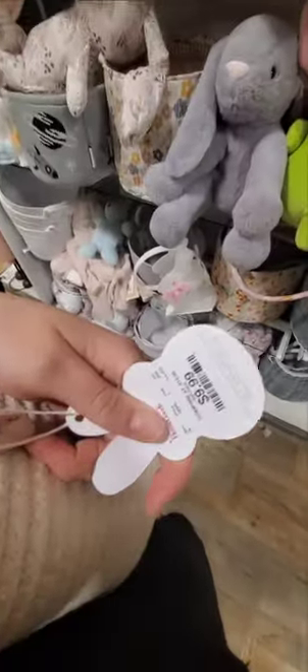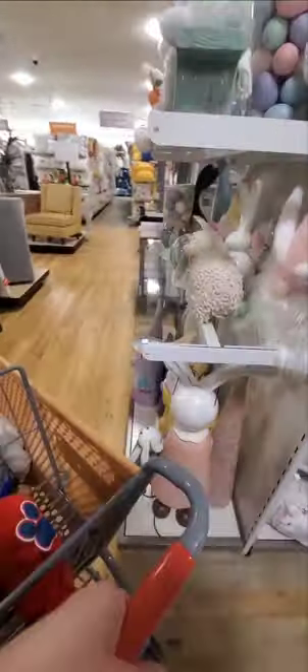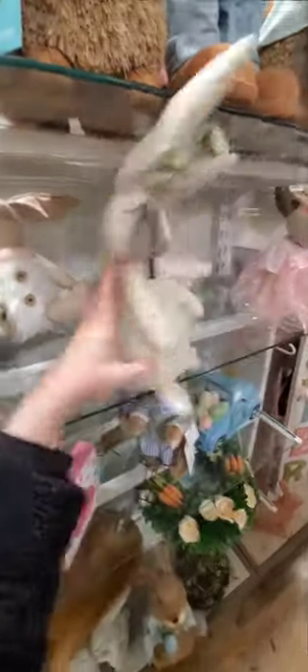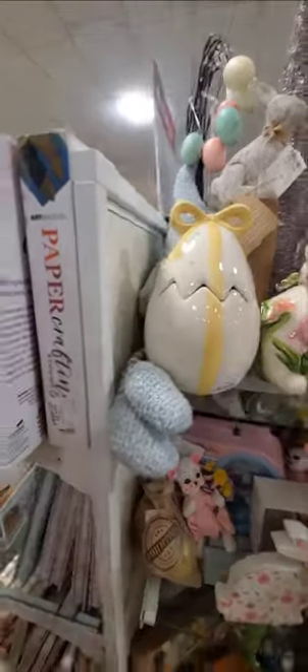This is a cute basket. $10 for the basket. Let's keep looking — you really have to look in the store because everything is like in there. Look at this cute bunny. I don't know how much it is, but it's cute. I don't think I showed this yet, but this cute trio — it's $24.99 for that adorable trio. I like this egg, it's very pretty, but it's $24.99, which is kind of a lot, but it's very pretty.